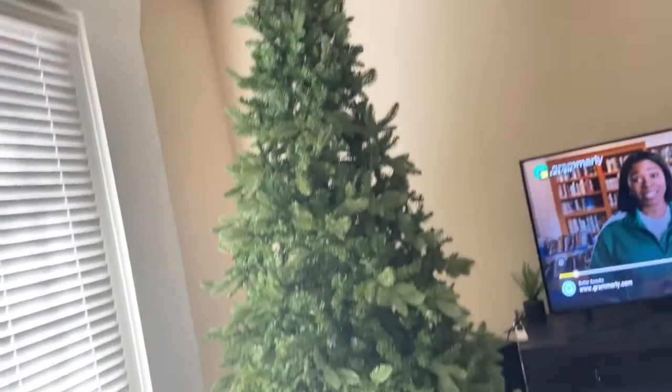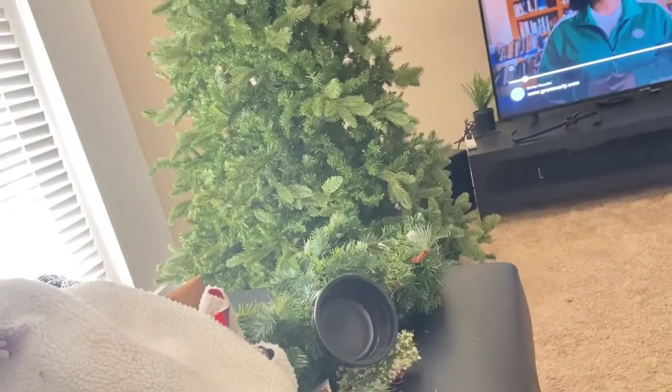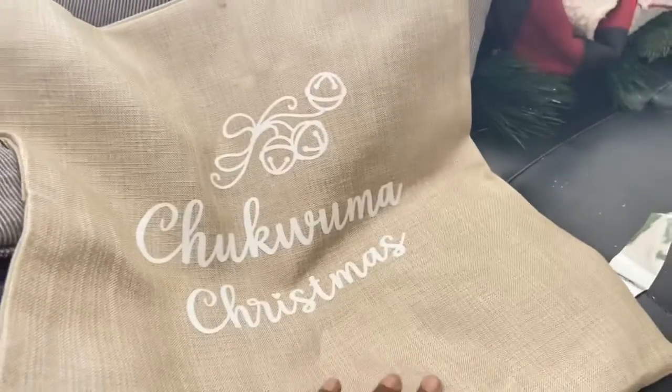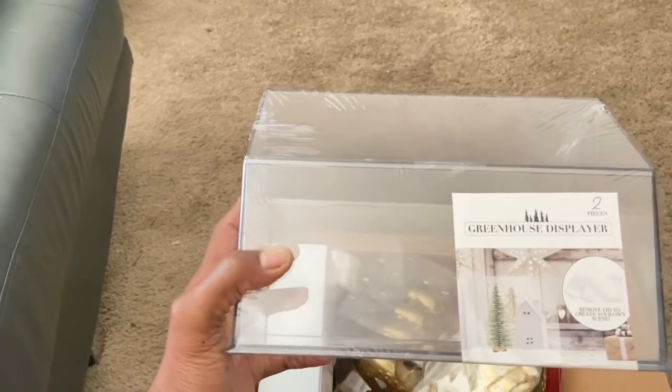You guys will see me put up my tree — that'll be a full vlog by itself, so stay tuned. My son put up the Christmas tree and he did a good job flocking it. I'll show you the pillows I had made for our holiday — these go on the couch to go with the theme. I got one that says 'Christmas' and one with our names on it. I also bought two sequin pillows. I love the Bullseye area at Target — I found a greenhouse display there for about five dollars.